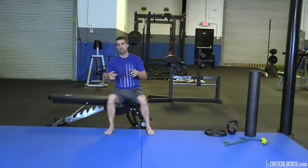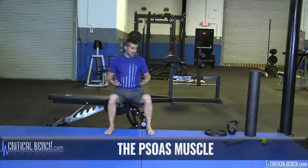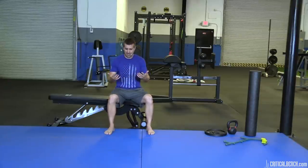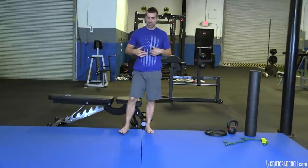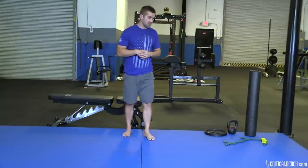Hey, I'm Coach Brian with CriticalBench.com. Thanks for tuning in. I appreciate you taking time out of your busy day to watch this video on the psoas. As I'm sitting here, you're probably sitting watching this video as well, but I want you to get up. There's a reason why I want you to stand — it's because since we're talking about the psoas, it's important to know that the psoas is abused and mistreated because of things like sitting down.